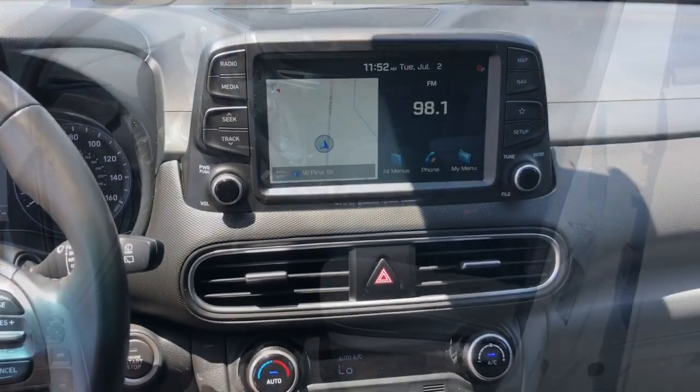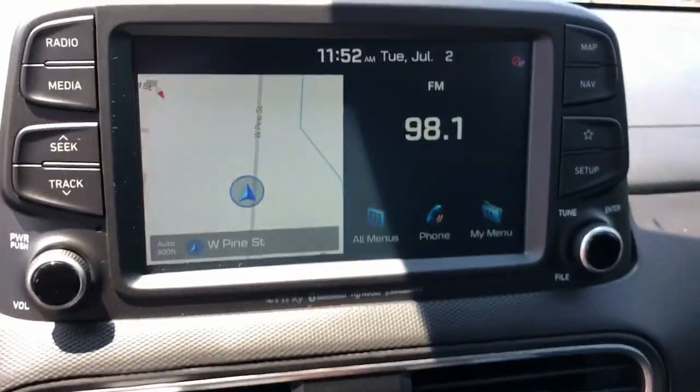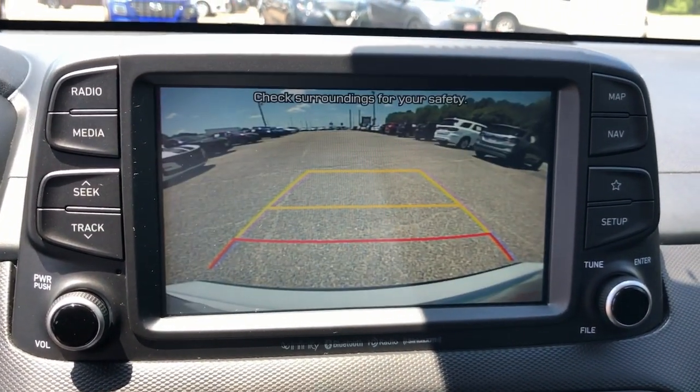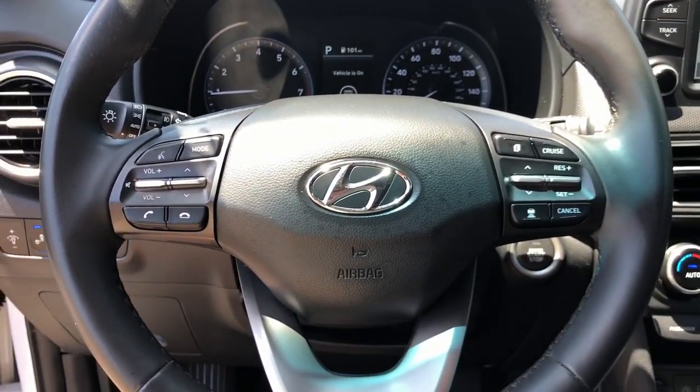These are just some of the great options this vehicle comes with: head-up display, pre-collision system, intelligent auto on-off high beams, lane departure warning, all-wheel drive, navigation system, keyless entry, sun moonroof, backup camera, and adaptive cruise control.